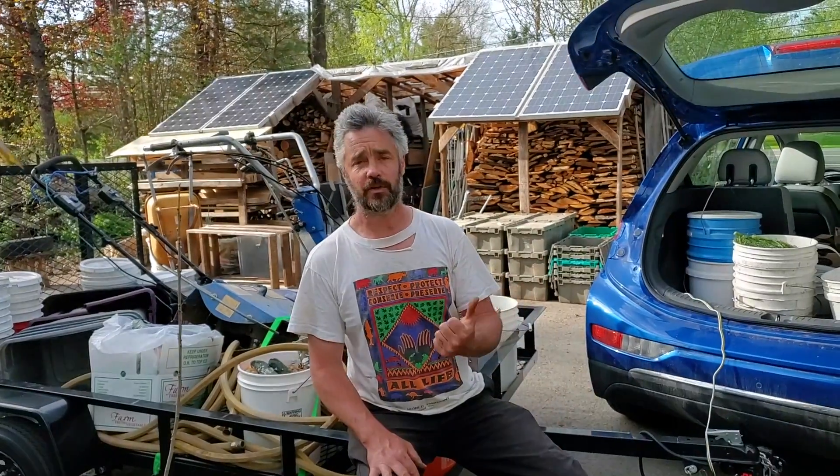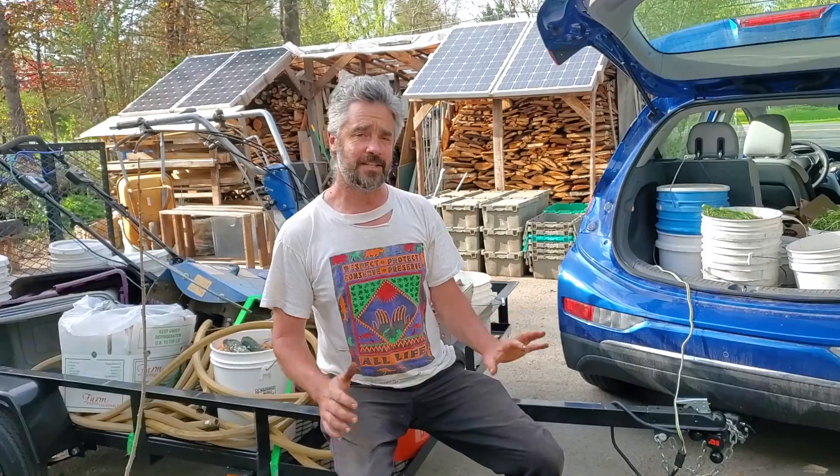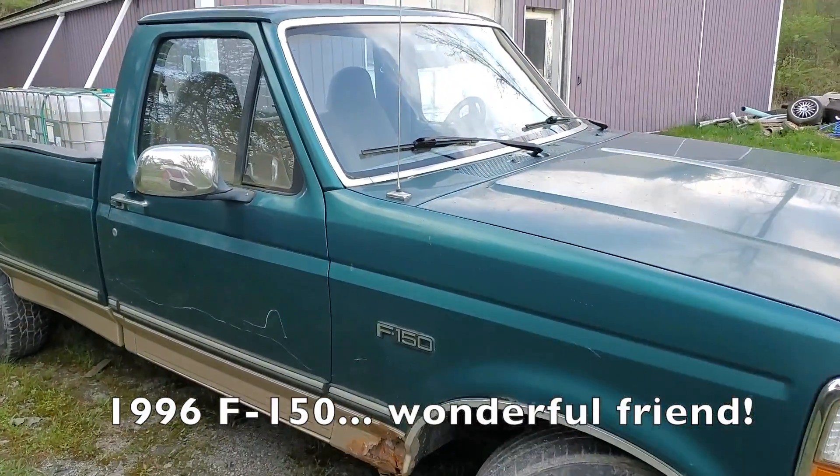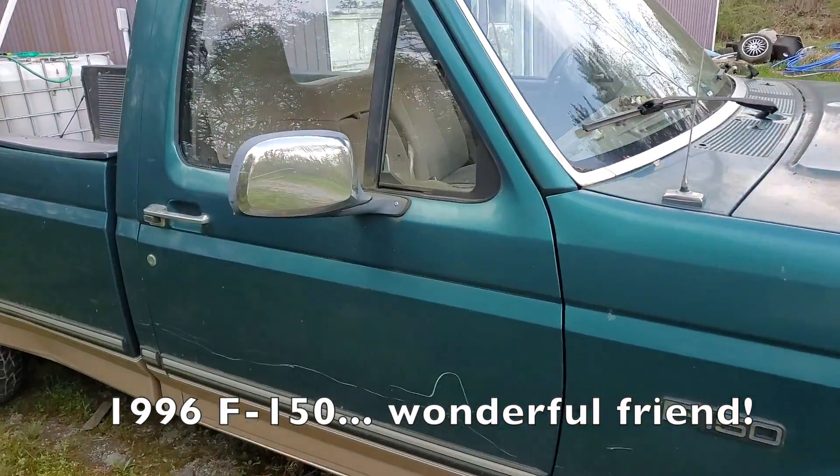I need to be able to move a lot of material around. We farm a couple different spots and we're picking up compost for our hens and moving firewood around. Basically for the last 10-15 years I thought I always needed a truck, and I've had a truck for a while, but I've got an older truck that's starting to get ready to pass away.